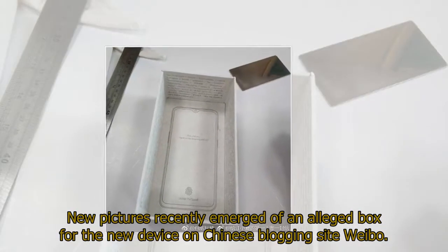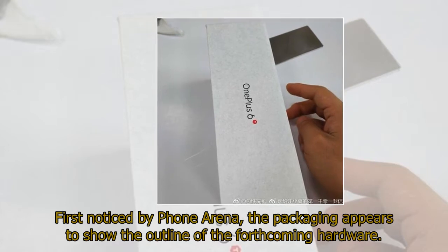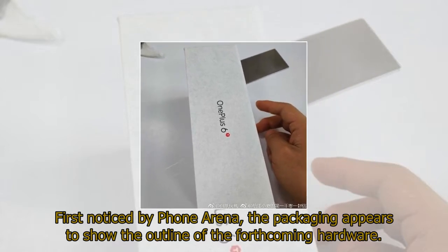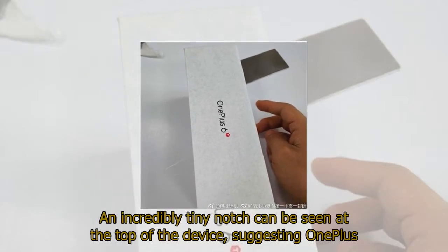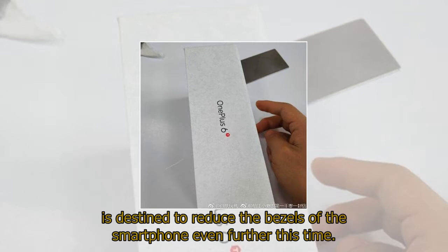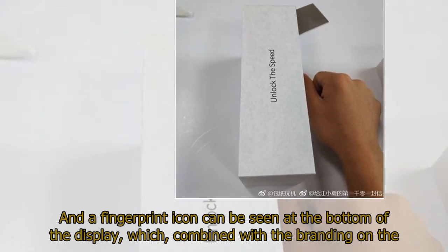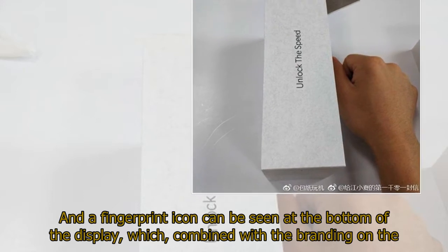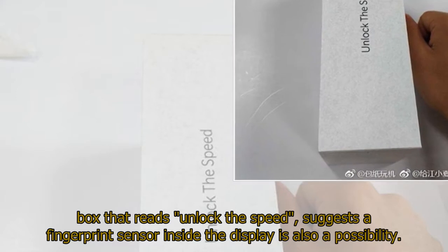New pictures recently emerged of an alleged box for the new device on Chinese blogging site Weibo. First noticed by Phone Arena, the packaging appears to show the outline of the forthcoming hardware. An incredibly tiny notch can be seen at the top of the device, suggesting One Plus is destined to reduce the bezels even further. A fingerprint icon can be seen at the bottom of the display, which, combined with the branding on the box that reads 'Unlock the Speed,' suggests an in-display fingerprint sensor is also a possibility.